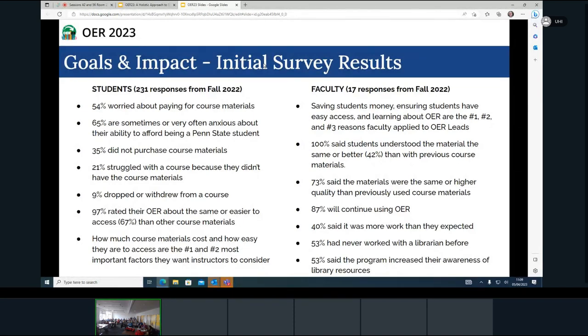All of this has had an impact on academic success. 21% said they've struggled with a course because they didn't have access to the materials, and 9% had either dropped or withdrawn from a course as a result. But in addition to cost concerns, students emphasize that ease of access was a major concern for them. We were pleased to see that 97% of students said OER was the same or easier to access than other course materials they've used.